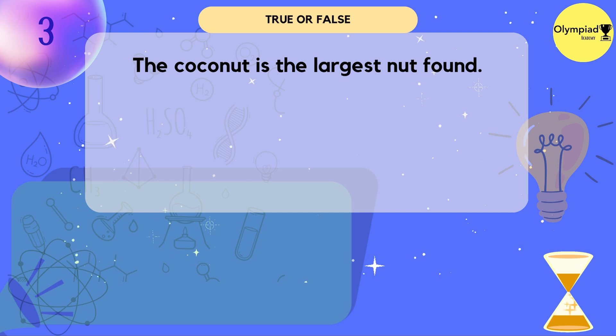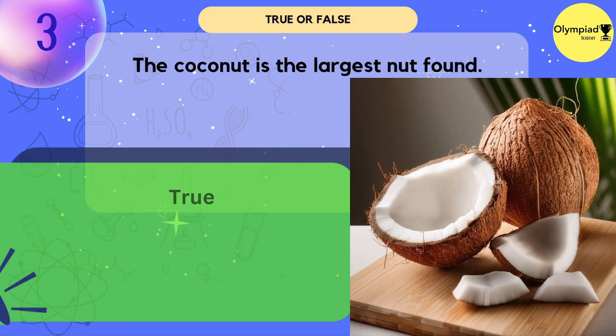The coconut is the largest nut found. True or false? It's true.